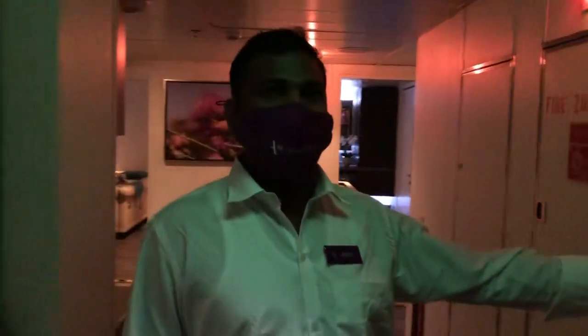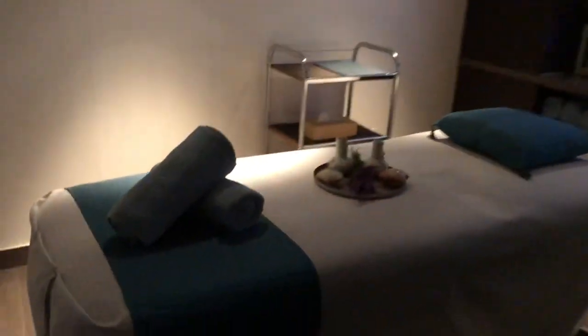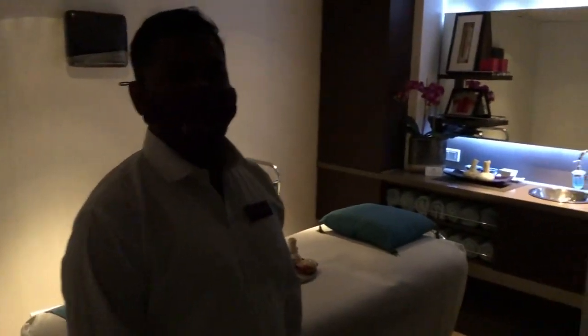This is one of the rooms — it's the lavender room. So this is where you can get some of your treatments. What kind of treatments can you get? We have aromatherapy massage, Swedish massage, Indian-type massage, herbal treatments, facials, manicure, pedicure — everything.